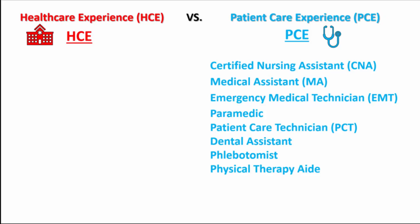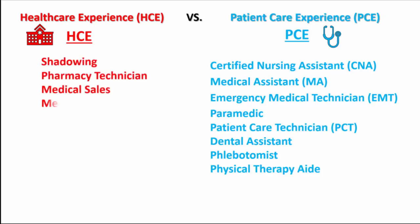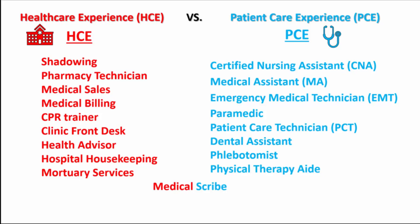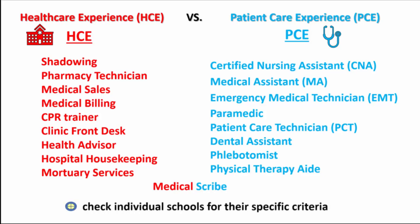Examples of work that typically falls under the category of healthcare experience, or HCE, include shadowing, pharmacy technician, medical sales, medical billing, CPR trainer, clinical front desk, health advisor, hospital housekeeping, and mortuary services. Medical scribe can be categorized either way, depending on the particular PA school. So it's definitely important to check individual schools for their specific criteria.